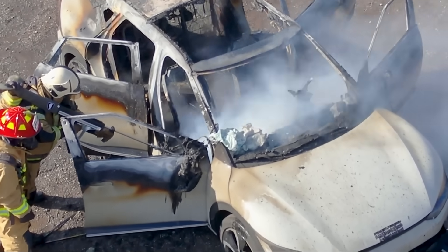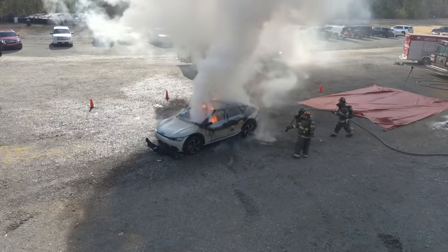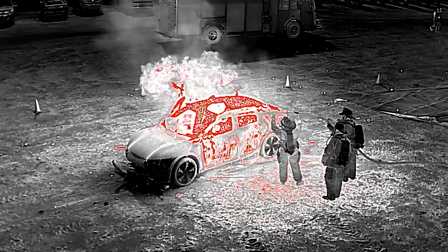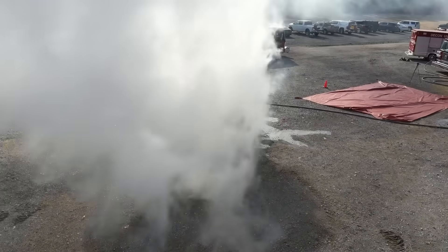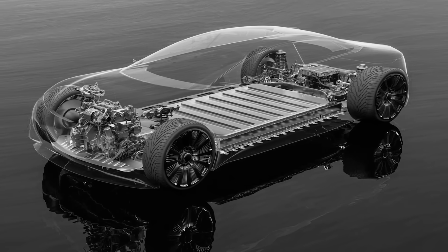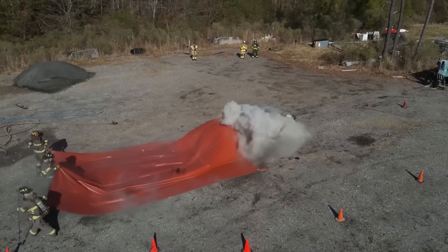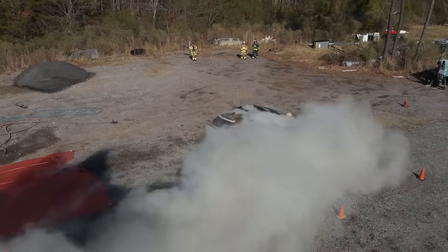EV fires are widely thought to be difficult to extinguish. Depending on the method used, operations may require large amounts of water, producing heavily toxic smoke, and could require collecting contaminated runoff water for hours. The lithium-ion batteries involved in EV fires have also been known to come with the risk of re-ignition, sometimes for days or even weeks after a fire.